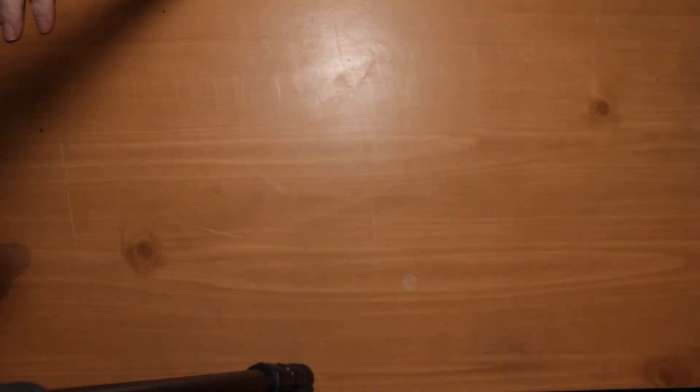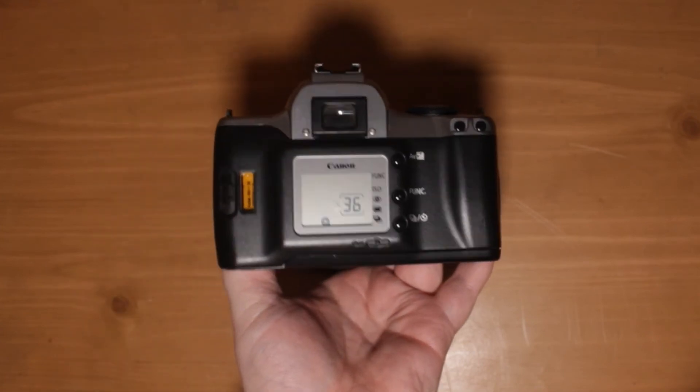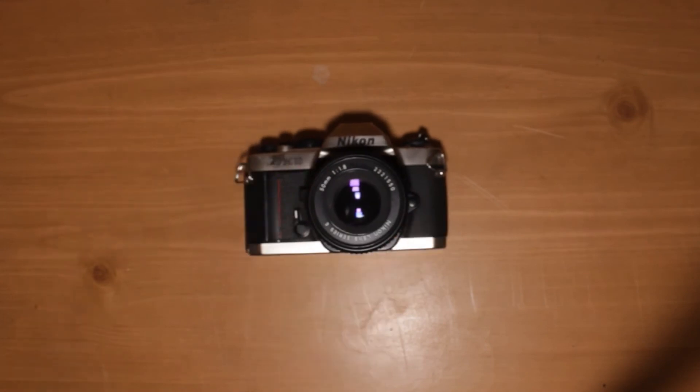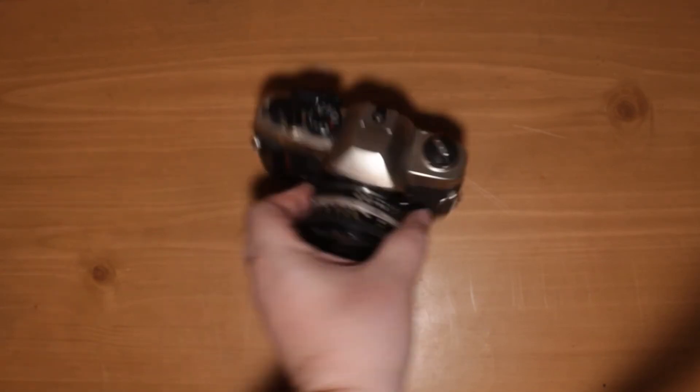Lastly, it's kind of my auxiliary bag. Right now, it has my Canon K2 as well as my Nikon FM10, just so that they're in a place where I know where they are and I can have them stored.